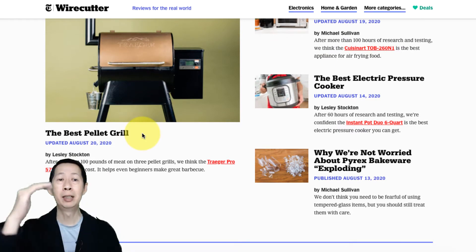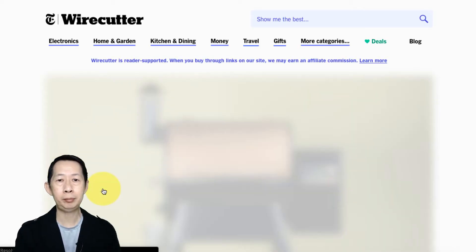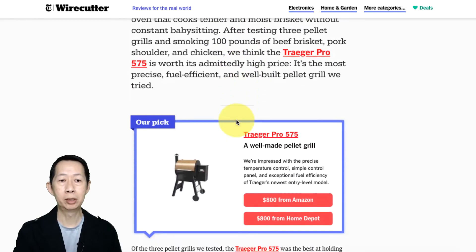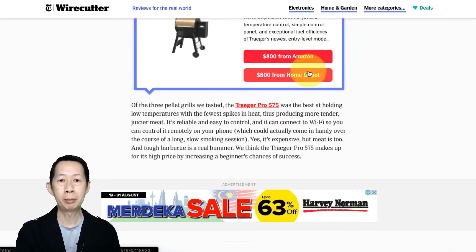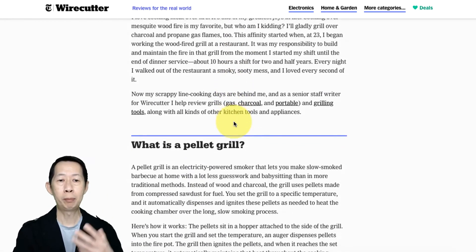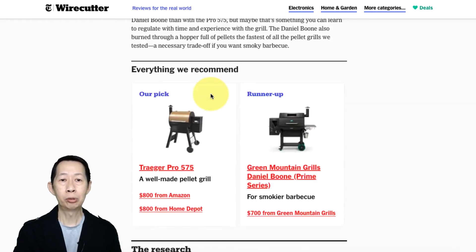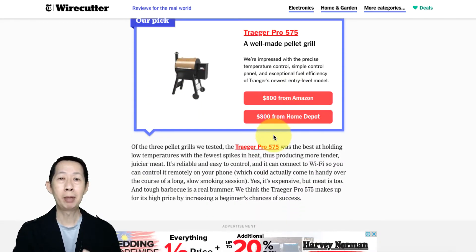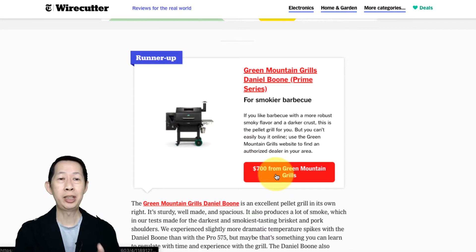So basically they do comparisons. Let's click one and see — for example, the best pellet grill. Once we come here, you can see the best pellet grill. You will have the pick: Traeger Pro 575 — you get it from Amazon or you get it from Home Depot — and a runner up. It's a list of all the products. No matter whether you buy the pick from Amazon or from Home Depot, they are making money because this is affiliate marketing. Even if you buy the runner up, they still make money.